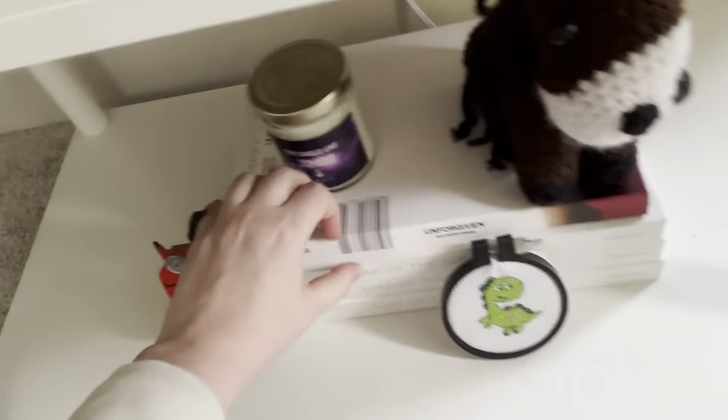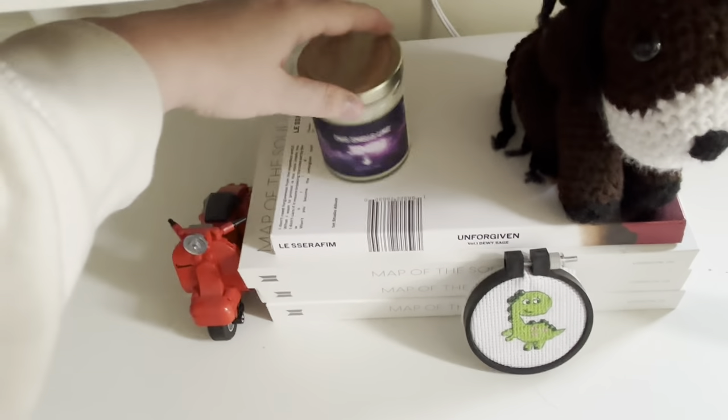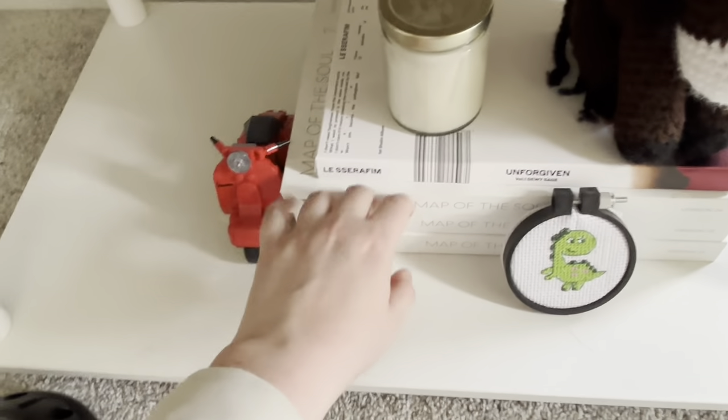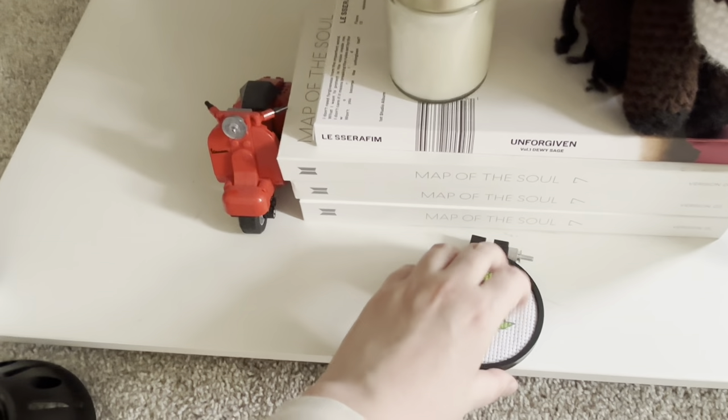This is a horse that my friend crocheted for me. And then I have the Unforgiven Album by Le Seraphim, and then three Map of the Soul seven albums from BTS.